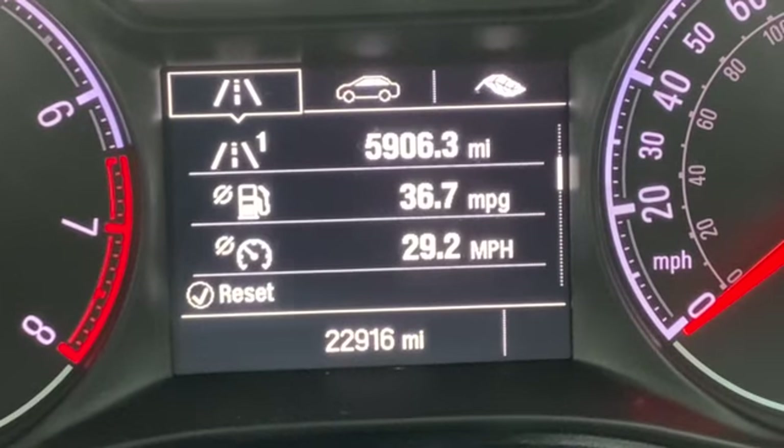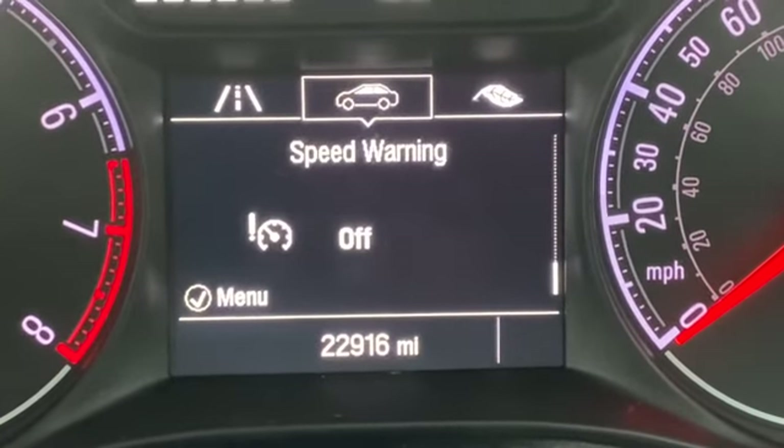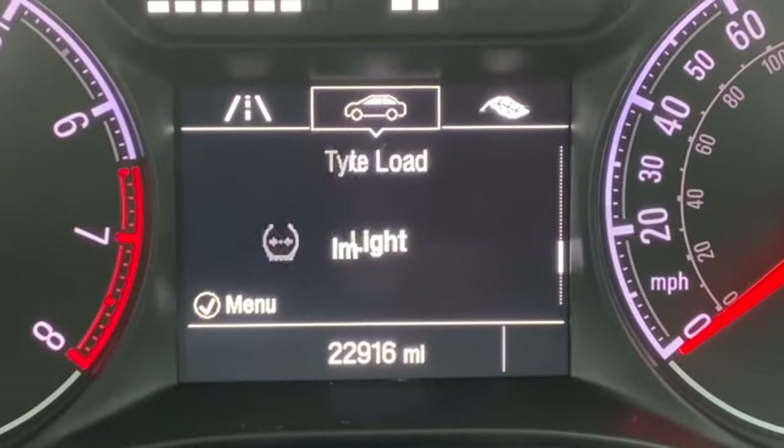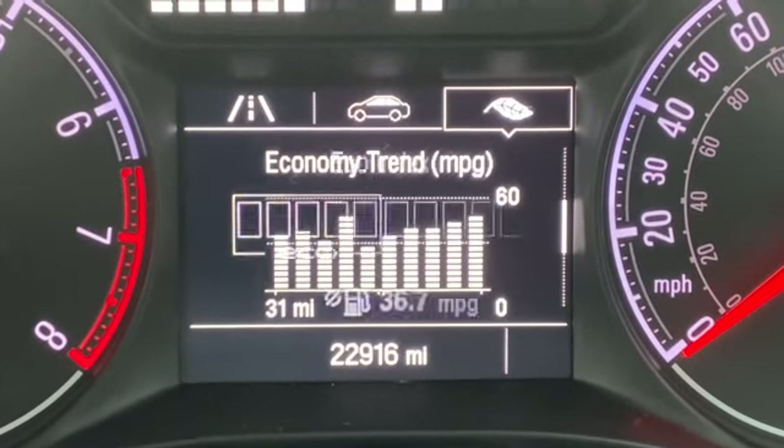The mileage is currently sitting at 22,916 but it is in daily use so that will just creep up slowly. You've got all your trip computer options and all your different settings you can put on here, including your eco consumers.